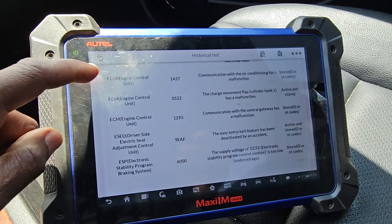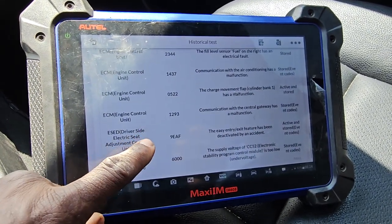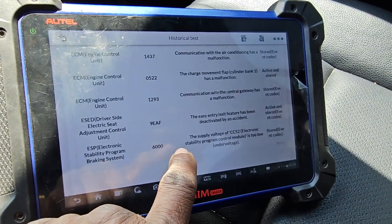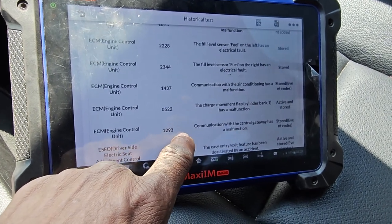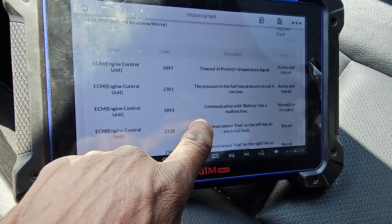Hold on — 63 codes. One of the codes we have: those are supply electronic stability. Communication is the central gateway. Field sensor communication with the battery has malfunction.